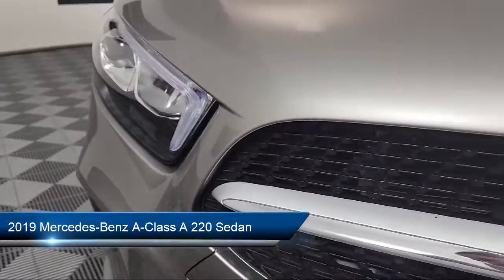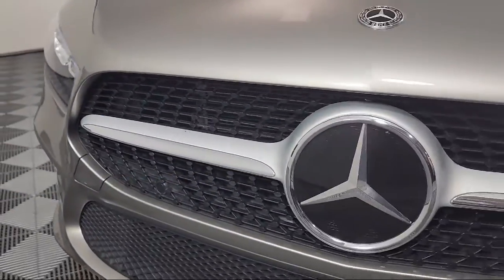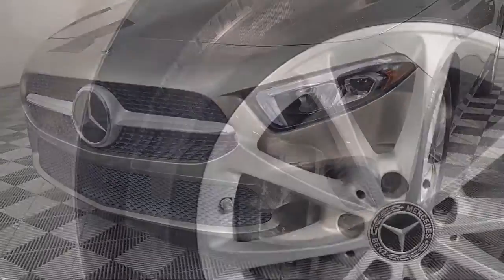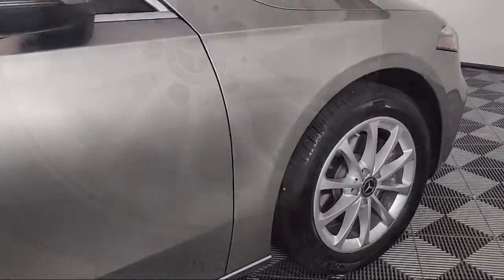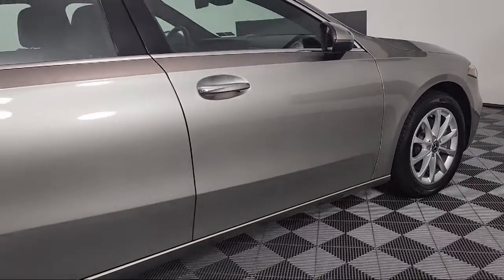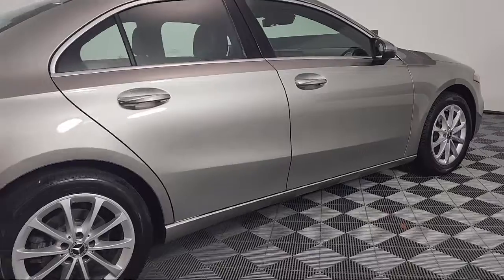Whether you are considering one of our hundreds of Mercedes-Benz certified pre-owned vehicles in stock, or shopping from our vast new Mercedes-Benz inventory, our online shopping tool, Your Mercedes-Benz Your Way, gives you the power to shop efficiently and conveniently from your home or work.